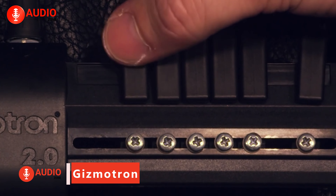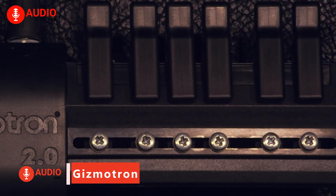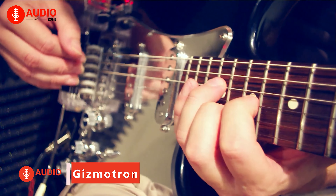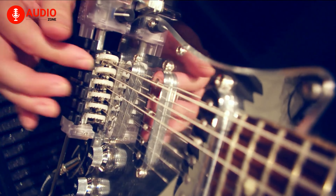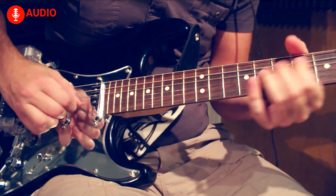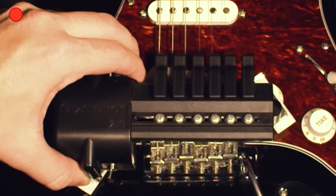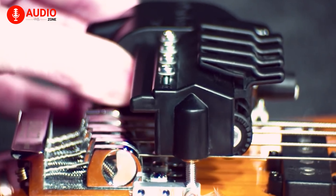The Gizmotron 2.0 is a mechanical bowing device that allows guitarists and bassists to produce string sounds like cello, viola, or violin. It has six buttons that the player can press to control the rotation of small wheels next to the strings. These touch-sensitive buttons let the musician precisely adjust the attack, sustain, and tone of each note or chord. The Gizmotron 2.0 doesn't require any instrument mods, special pickups, MIDI interfaces, or mobile apps.